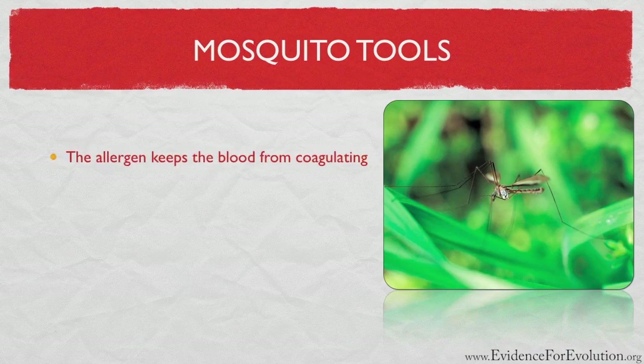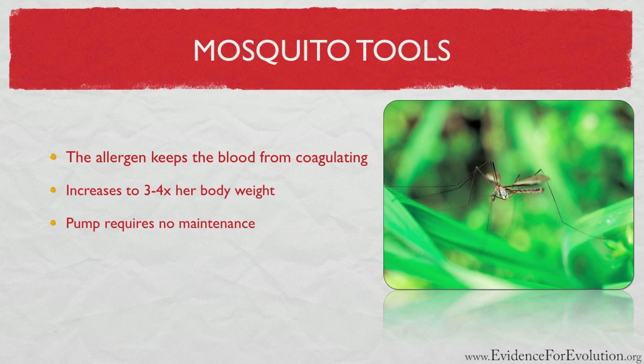This keeps the blood flow steady as the mosquito increases her body weight three to four times until she's done feeding. As a side note, the mosquito possesses a pump in her head that is smaller than one cubic millimeter. This pump requires no maintenance, but works quietly and efficiently during her lifetime.